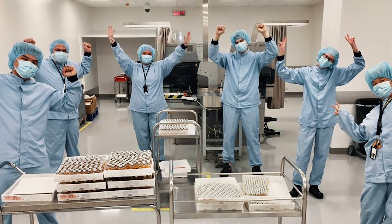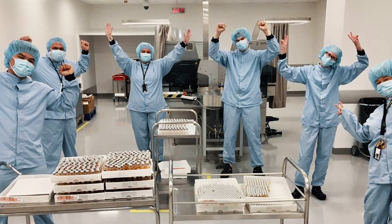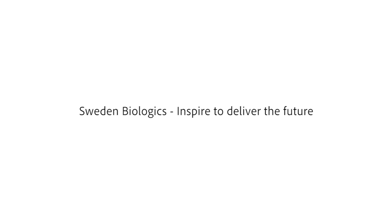This was a quick tour and introduction to us at Sweden Biologics Manufacturing Centre, which we hope has inspired you. Please visit astrazeneca.se to find more information about us and AstraZeneca's other activities in Sweden and Södertälje. Thank you very much.